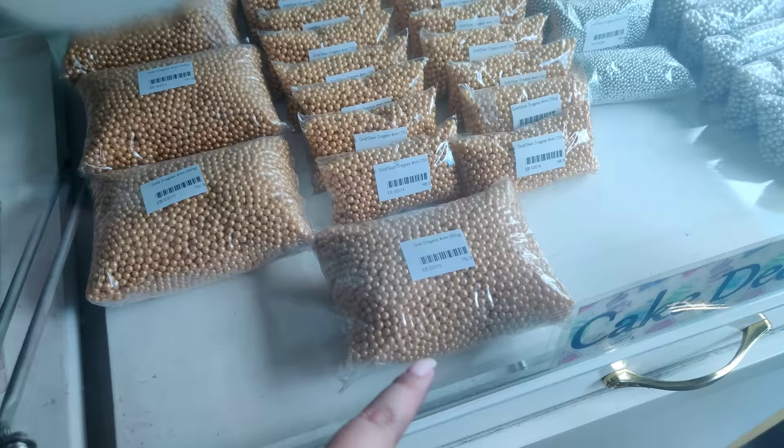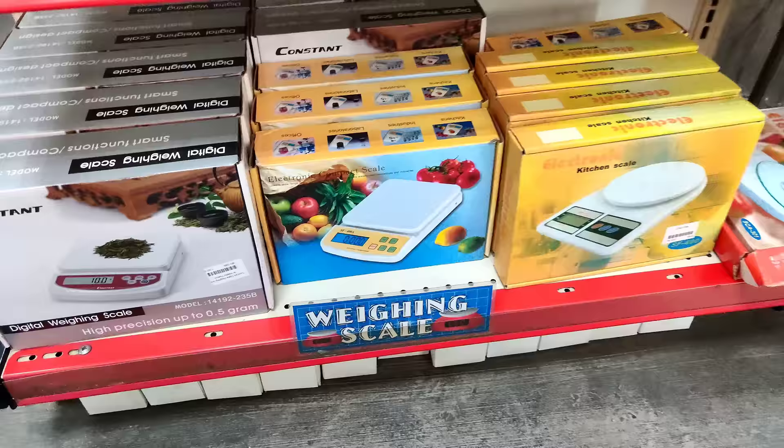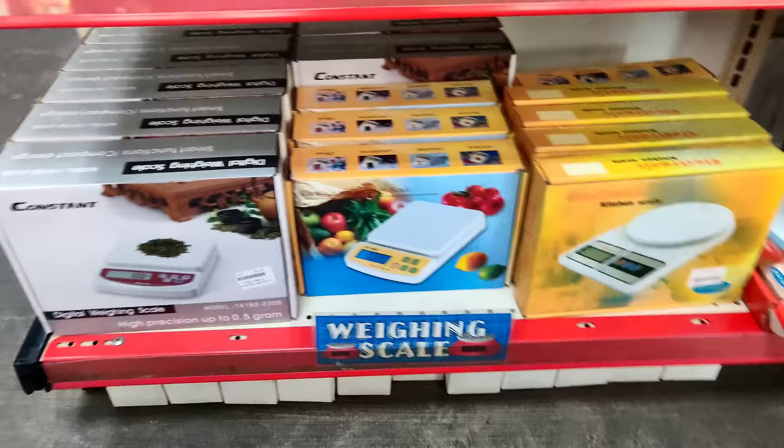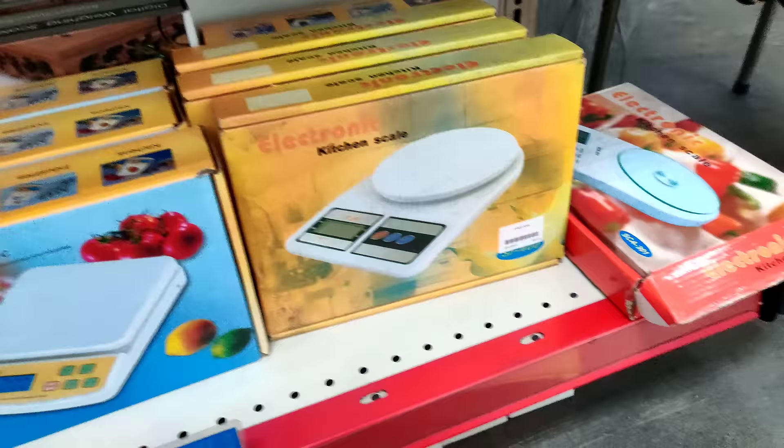Ito naman yung gold color — nung kaninang silver na nakita natin. So, ito yung 750. May 168. Ito naman yung silver kanina — 148. Then 168. Sa mga nagahan na plus time nung weighing scale — meron sila ditong digital weighing scale, electronic compact scale. So, this one ay 1,000. So, this is 600 pesos. Ito rin 600 din to.